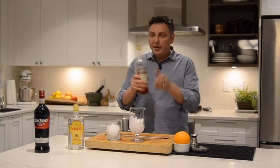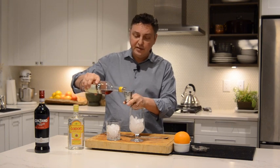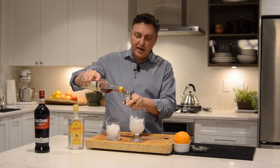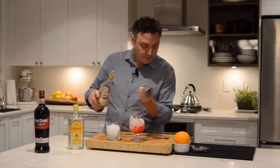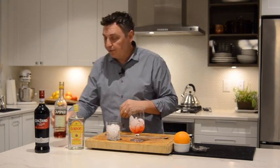The same amount of the Campari. Campari is a little bit more bitter than it is sweet, with over 60 botanicals. And once again, that's 30 mls, or one fluid ounce.